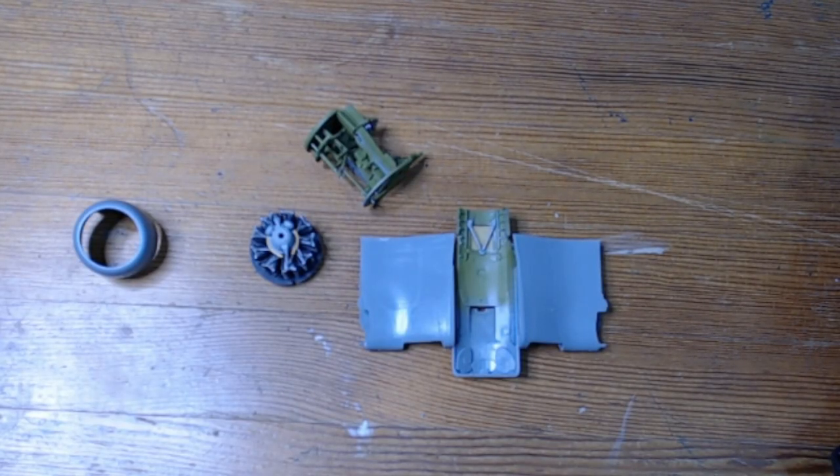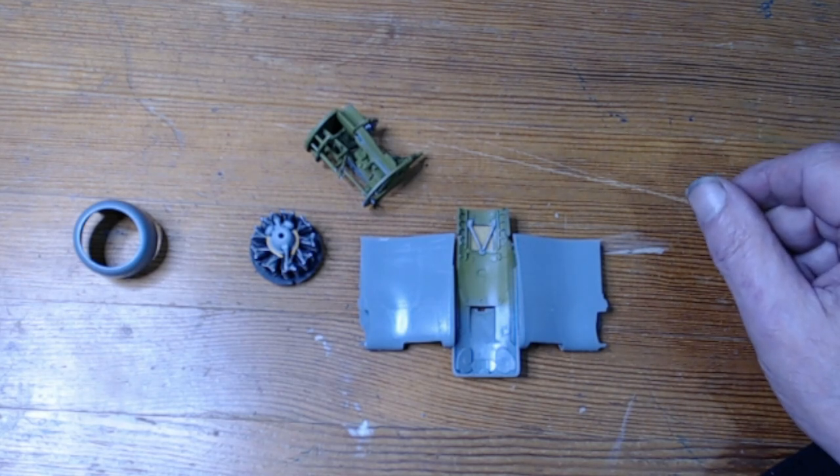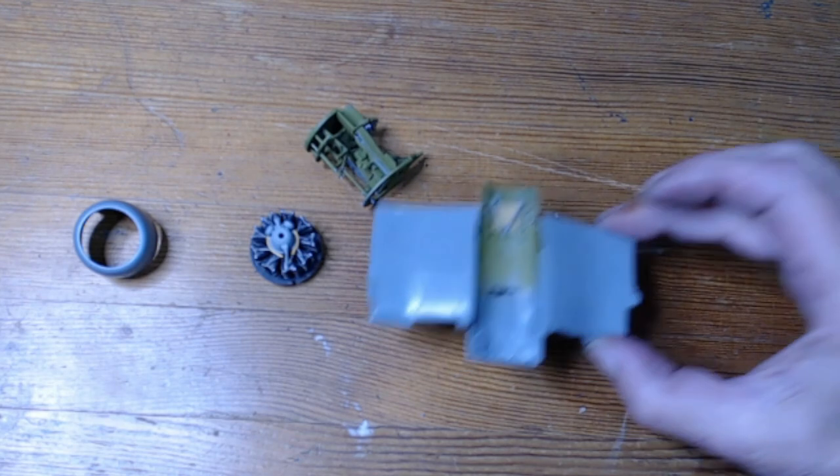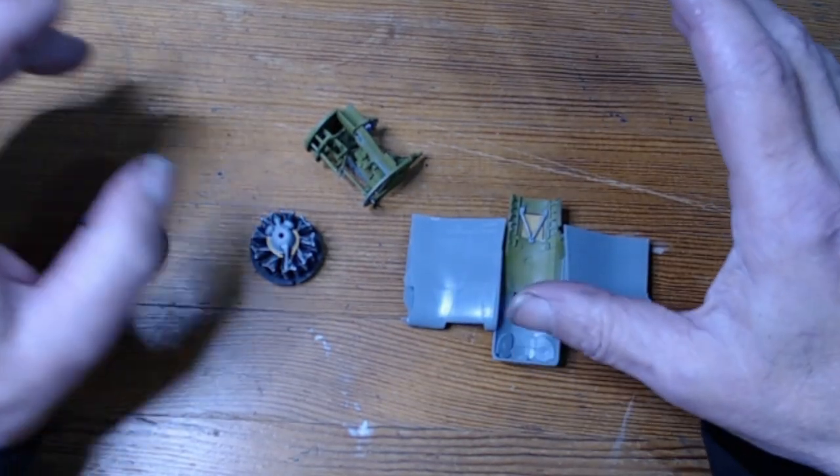OK, here I am with an update on this F4U-1 Birdcage Corsair buddy build with my good friend Al Wood from Al Wood's Modelling Mayhem. Don't forget to go and check out Al's channel for his version of this buddy build.